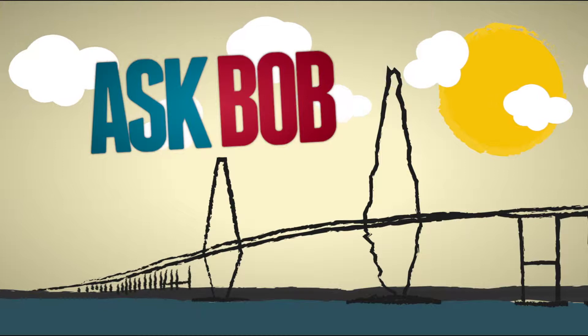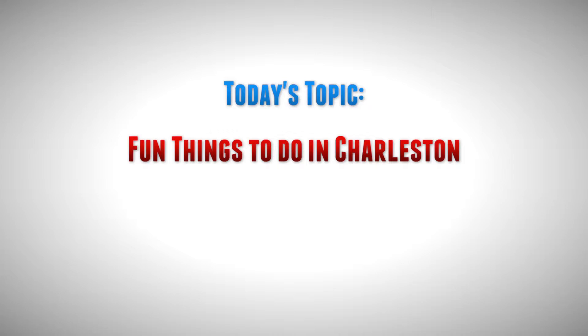Hi, my name is Bob Brenneman. I'm a realtor here in Charleston, South Carolina. We're going to continue on with our series, Ask Bob. And today we're talking about something really fun to do, if you come to town or even if you live here, and it's to check out the Hunley Submarine.